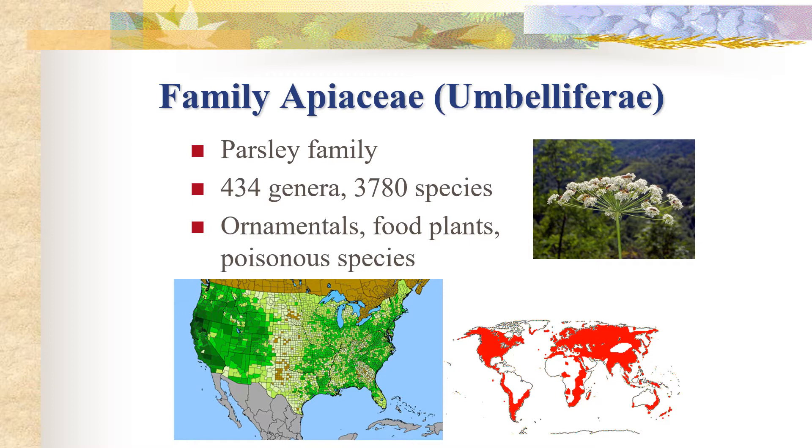This family also has the historical name Umbelliferae, and Umbelliferae refers to the inflorescence type in this family. Members of the Apiaceae often have compound umbels. So not only is it a good recognition character, it is also the historic name for this family — Umbelliferae.